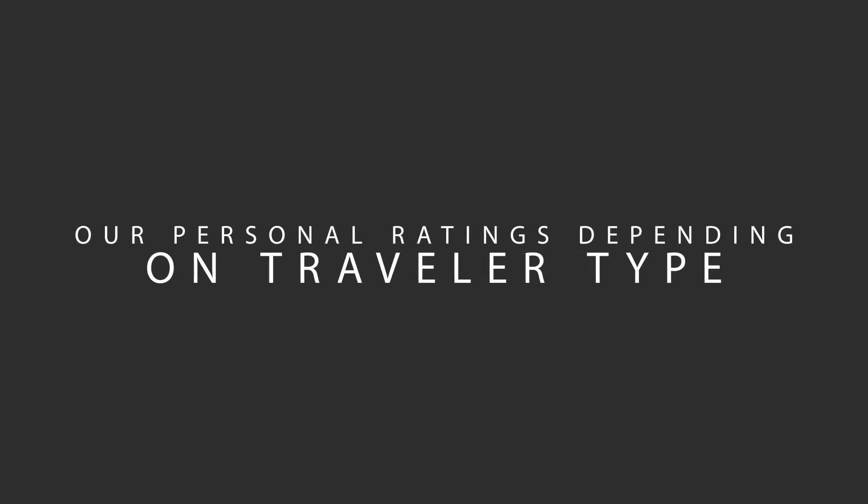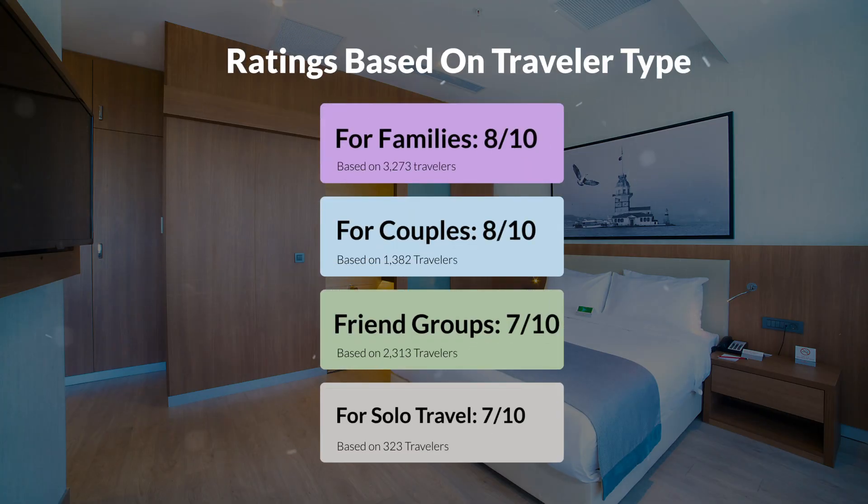Now let's move on to our personal ratings for this hotel depending on the type of traveler. For families: 8 out of 10. For couples: 10 out of 10. For friend groups: 7 out of 10. For solo travel: 7 out of 10.